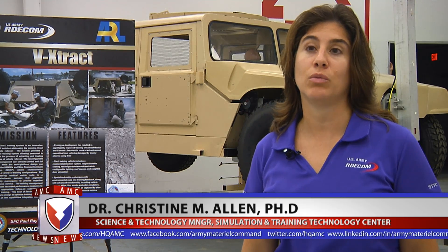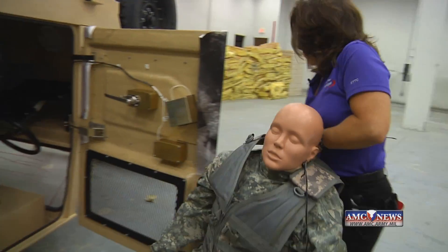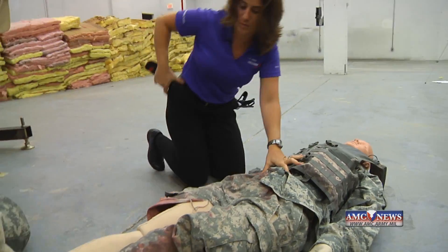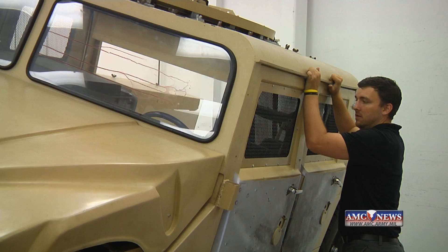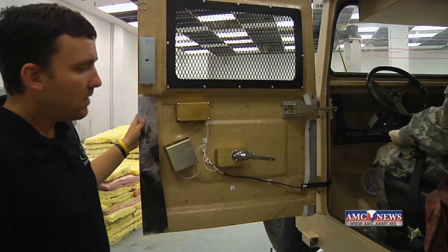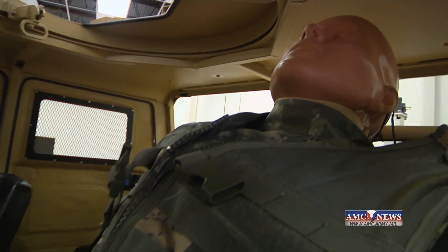We constantly try to push the realms of technology, to create things that don't exist, to put that in the hands of the warfighter, to allow instructors the opportunity to have better training materials or training opportunities to get different skills taught that wouldn't ordinarily be taught. The Vehicle Casualty Extraction Trainer, or V-Extract, is a physical training platform targeted at developing the knowledge and skills necessary for medics and combat lifesavers to extract injured troops.